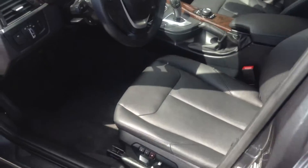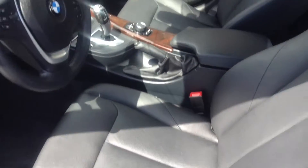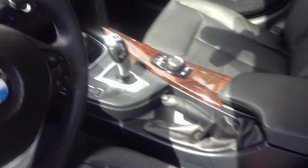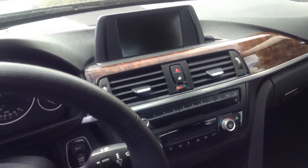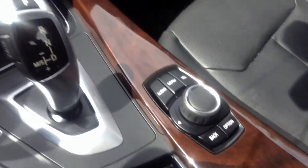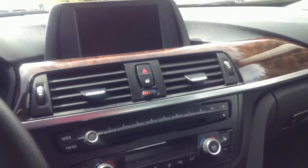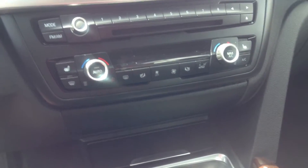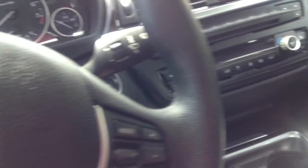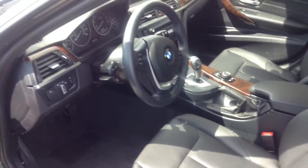Looking at the interior, it's in very nice shape — black leather interior. We've got the wood trim and it does have the iDrive screen, so you can use this knob here to bring up your phone list on the screen. This vehicle does have the heated seats, located to the left and right of the knobs. It has the start-stop feature, automatic headlights, and the heated steering wheel as well.